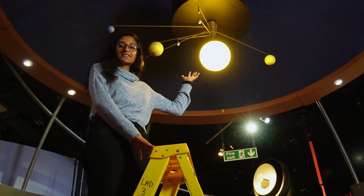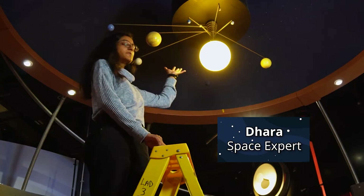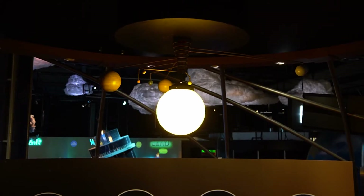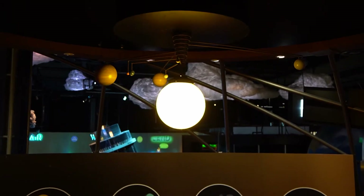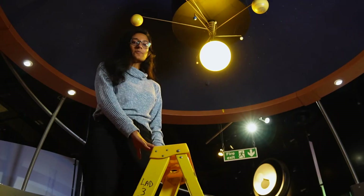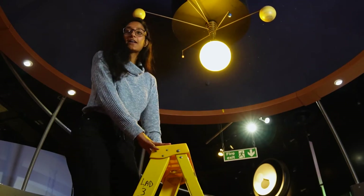This is a model of our solar system. Solar meaning sun. It contains the sun, which is the bright yellow light in the middle, and then going around it are the planets. This model is a bit out of reach, so let's make our own scale model solar system down on the ground. I think I see something that'll help us.